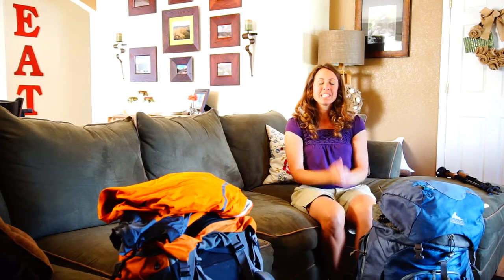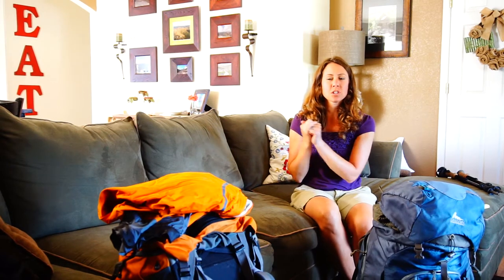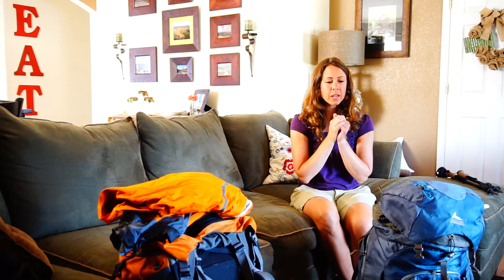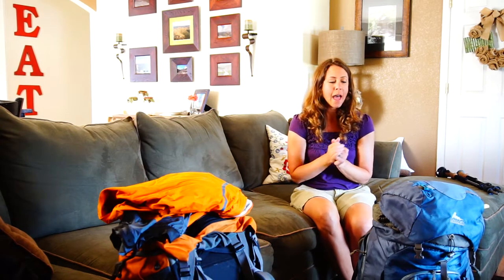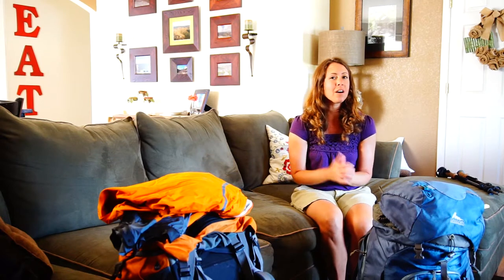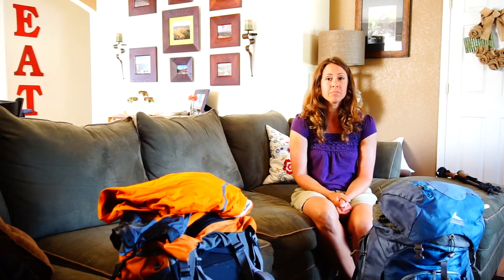Hi guys! We did a Colorado Trail through-hike this June 27th to July 30th, 2016, and I wanted to go over some things that we used and were useful, and some things that we maybe didn't quite need, although we did a pretty good job packing what we thought we needed and used.